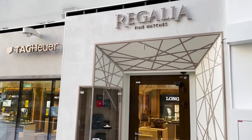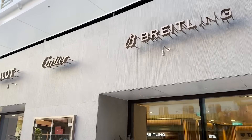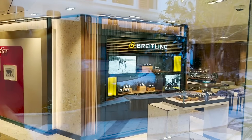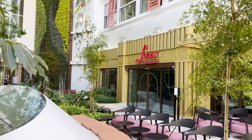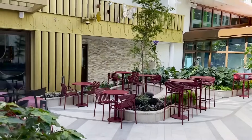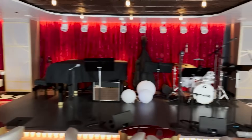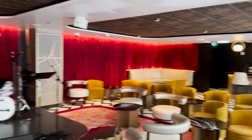Starting on the starboard side, there's a section of fine watch and jewelry shops — Regalia Fine Watches, Breitling, Cartier, Hublot, Omega among others. Across on the port side is Lux Jazz and Blues, a small intimate live music venue for jazz and blues performances in the evening with a centrally located stage. Come early if interested — not much space. There is a bar so you can get drinks while enjoying the performance.